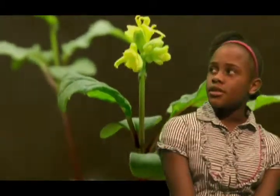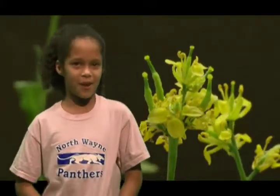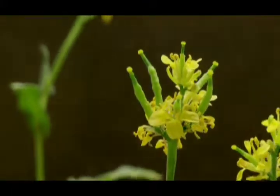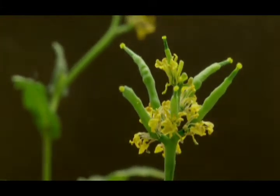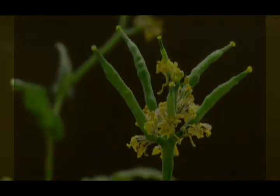Some plants have seed pods, some don't. I was thinking it might turn over a little bit because it's so tall, but my hypothesis was wrong and it didn't. They all have seed pods and now there are flowers.